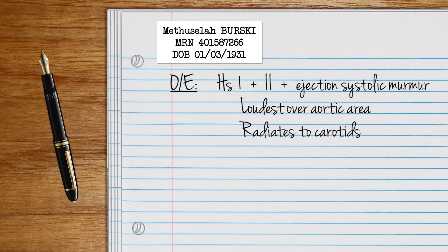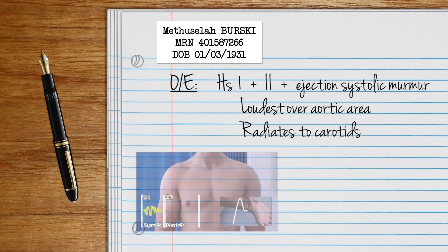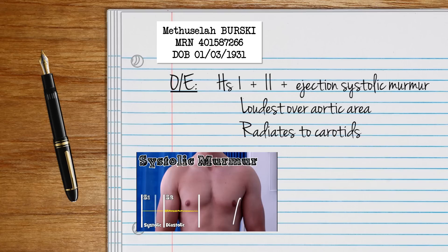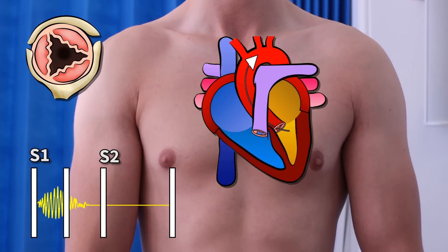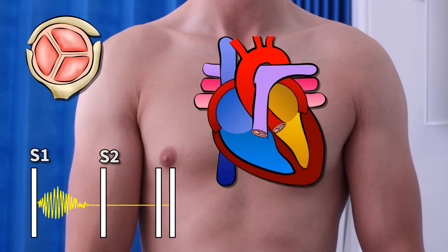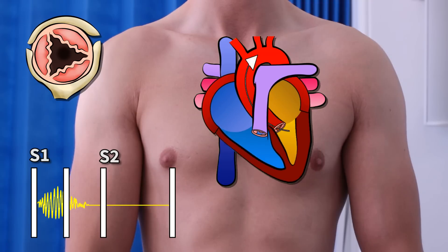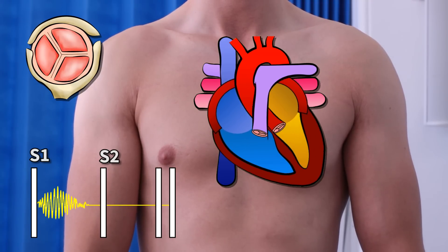Now the murmur is the obvious one here and we have a whole video for you on that, which I'd suggest you check out. Remember, AS is an ejection systolic murmur heard during contraction of the heart, because that's when flow across the valve is maximal. It sounds like...